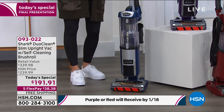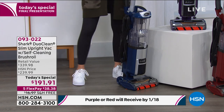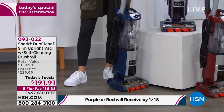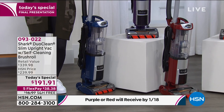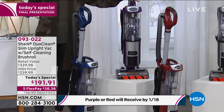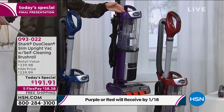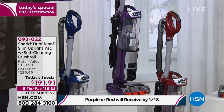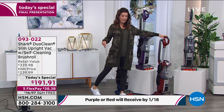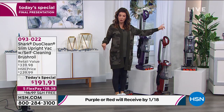This gorgeous blue color is an HSN exclusive. We also have it for you in purple, another HSN exclusive. We also have it in red, another HSN exclusive, and in the contemporary gray. You're going to pick your color.